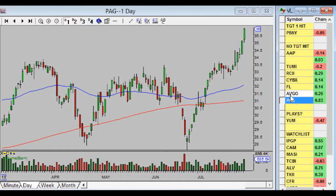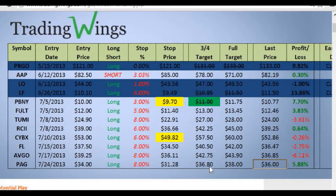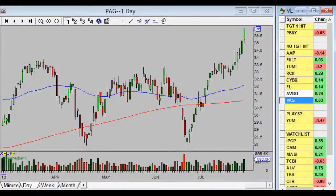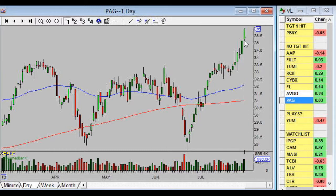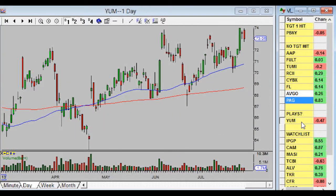PAG has done nothing but go up since the day we bought it — our newest play. The past three or four days have been really nice strong days with a lot of participation. Looking at the volume, we have a lot of people buying the stock — always a good thing. We're very close to hitting our first target at $36.80; we got to $36 and change today, so one more good day like this and we should get there.